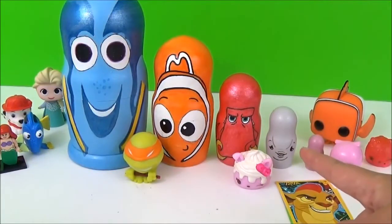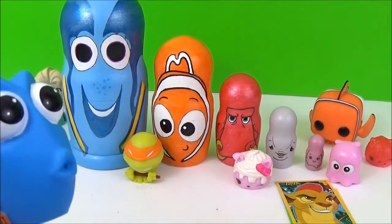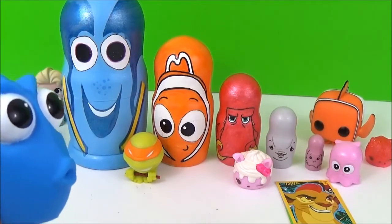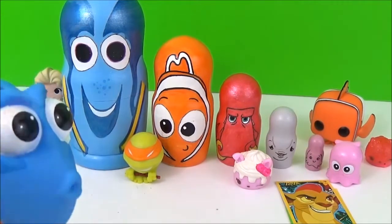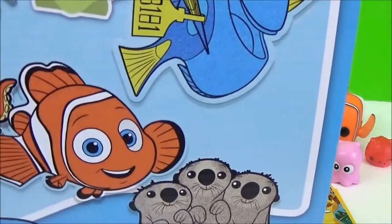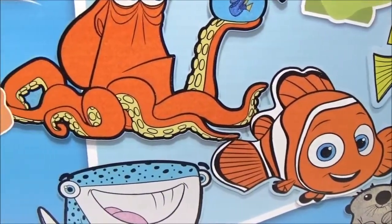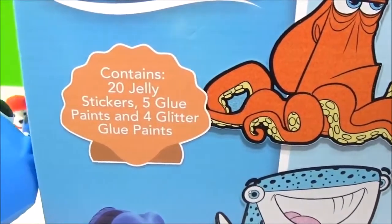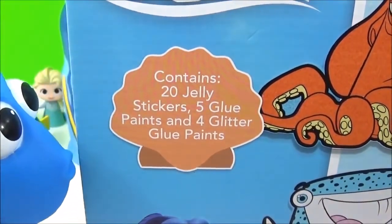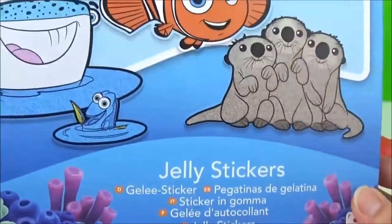Okay, time to see what kind of surprise is in the Bailey nesting doll. No wait! Oh hey Dory! How's it going? I have one more surprise! Okay! Wow, that is a big surprise! Isn't that awesome? Jelly stickers! That is awesome!